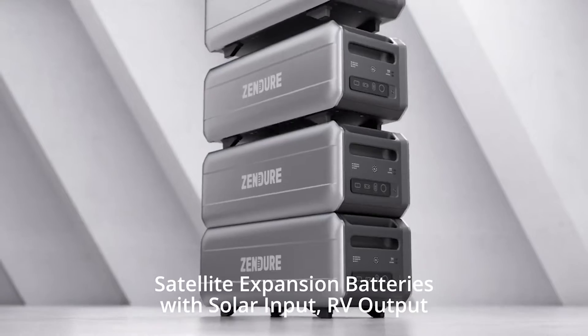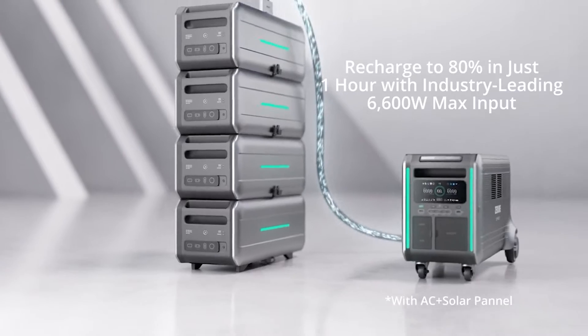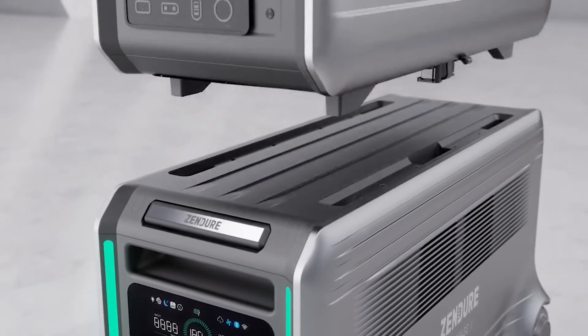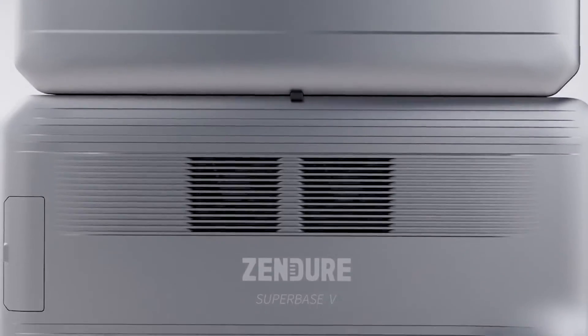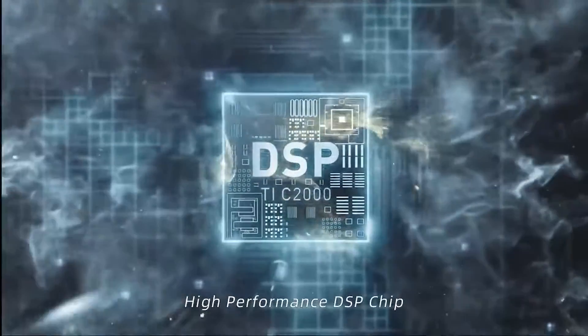It outputs 120 volts and 240 volts. In the event of a power outage, Zendure says its device can keep a normal home running for more than a week on its expandable 6.4 to 64 kilowatt-hours of power.